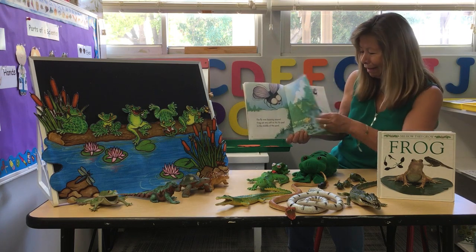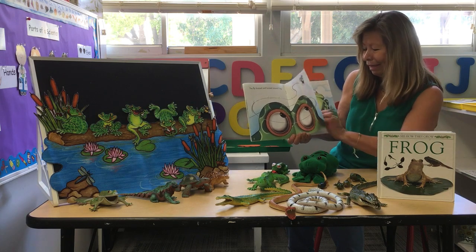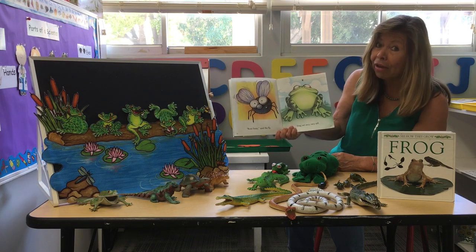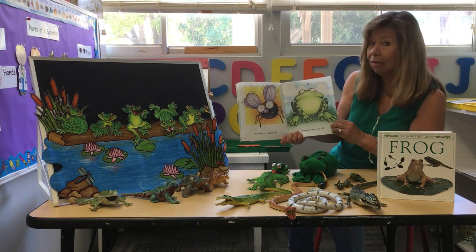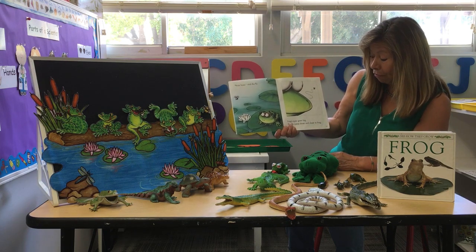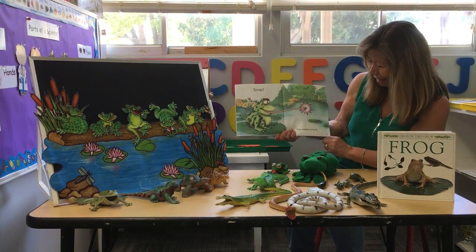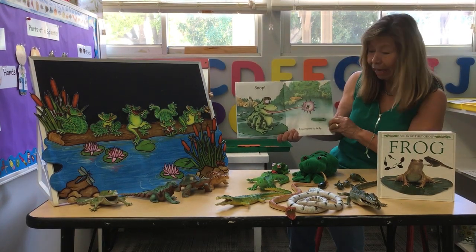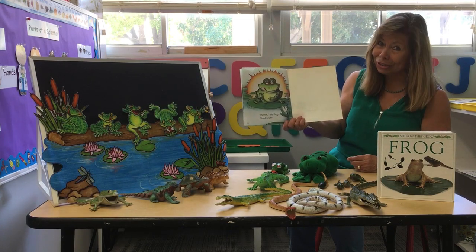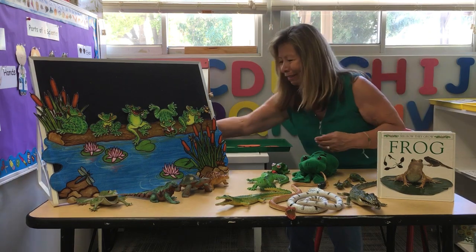The fly buzzed and buzzed around the frog. Frog sat very, very still. Frog's eyes grew big. The fly came closer and closer to the frog — and snap! Frog snapped up the fly, just like that. Good lunch, said the frog. That's how frogs catch their food. Yum, yum.